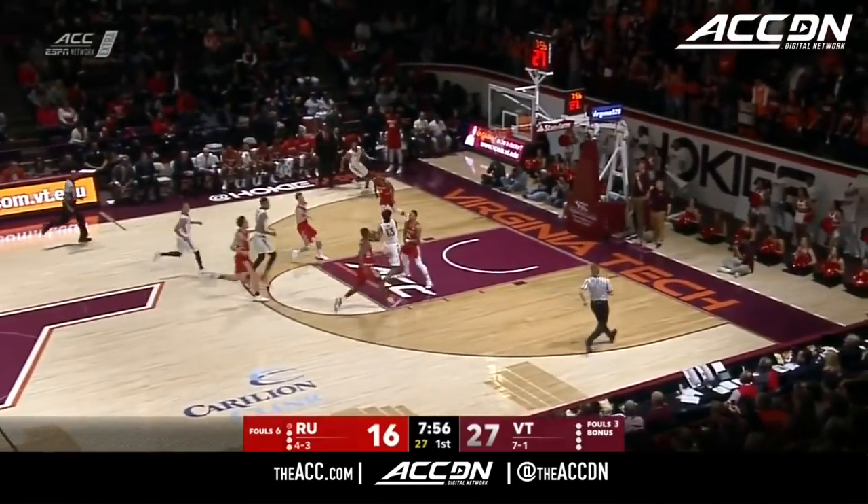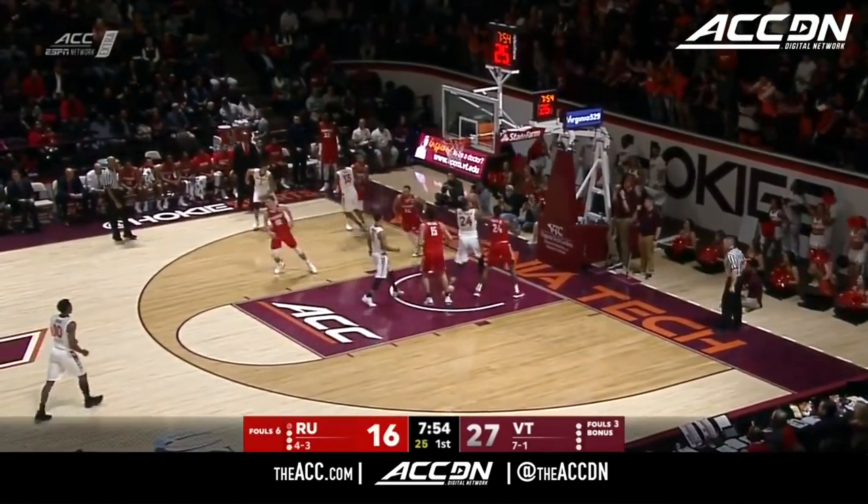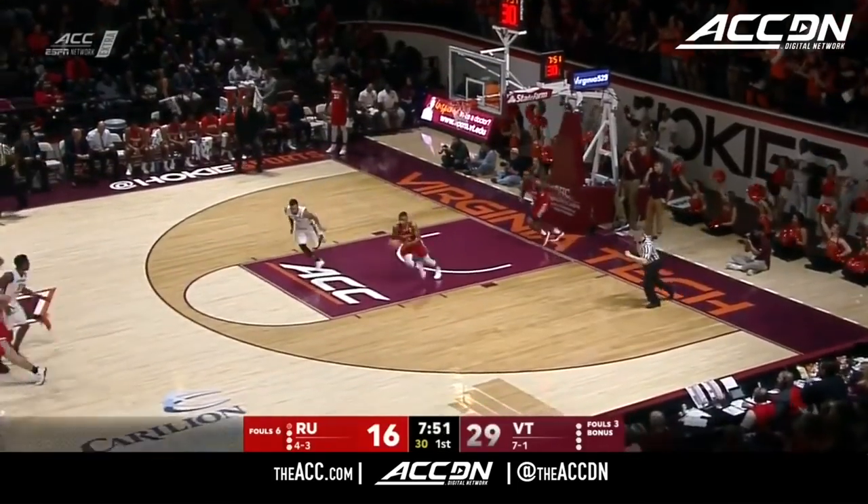No good that time. One for two from distance. Ahmed Hill, what a little scoot pass that he sends. Finger roll for two.